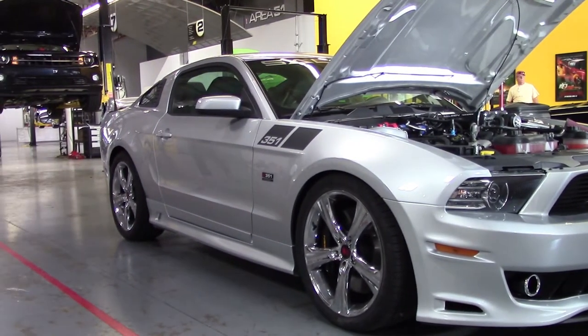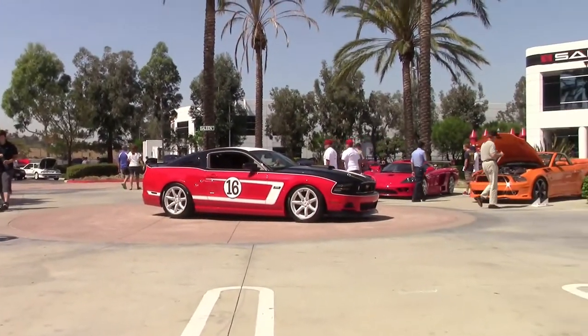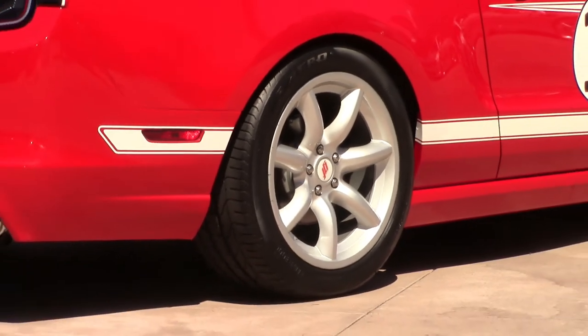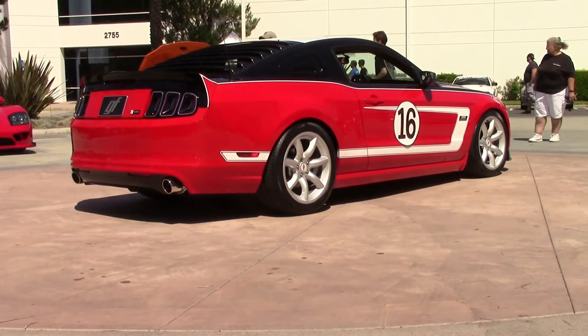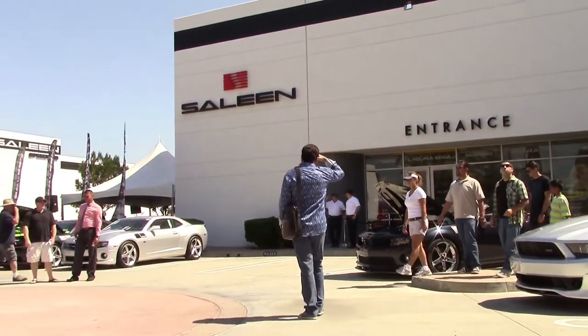Once completed, the new Saleen Mustangs, Camaros, and Challengers head off to dealerships all around the country to become what Saleen calls 'power in the hands of a few.' Since the company was founded, Steve Saleen has always offered a touch of class and exclusivity to his unique brand of vehicles and products. And as we see today, this tradition continues.